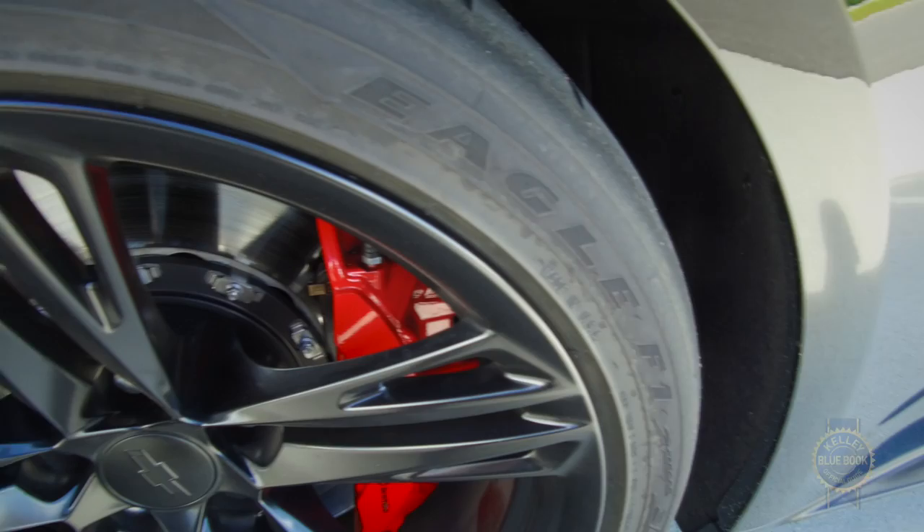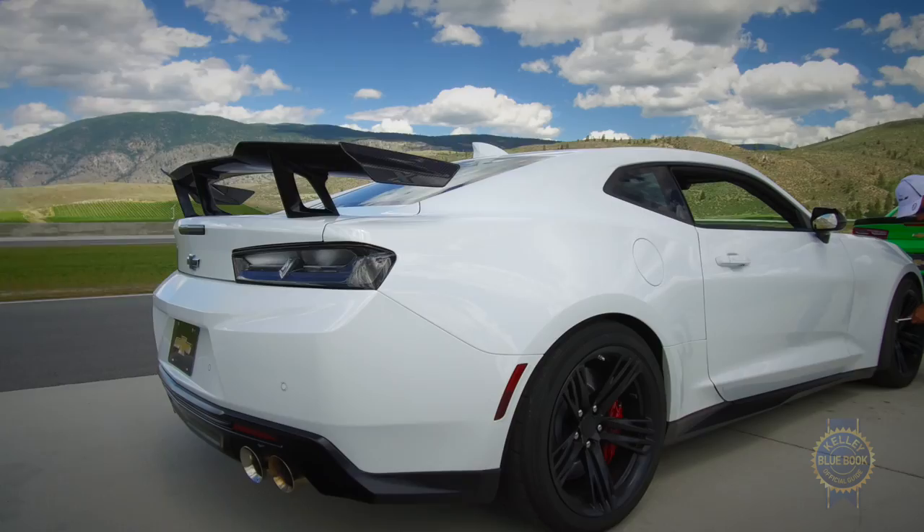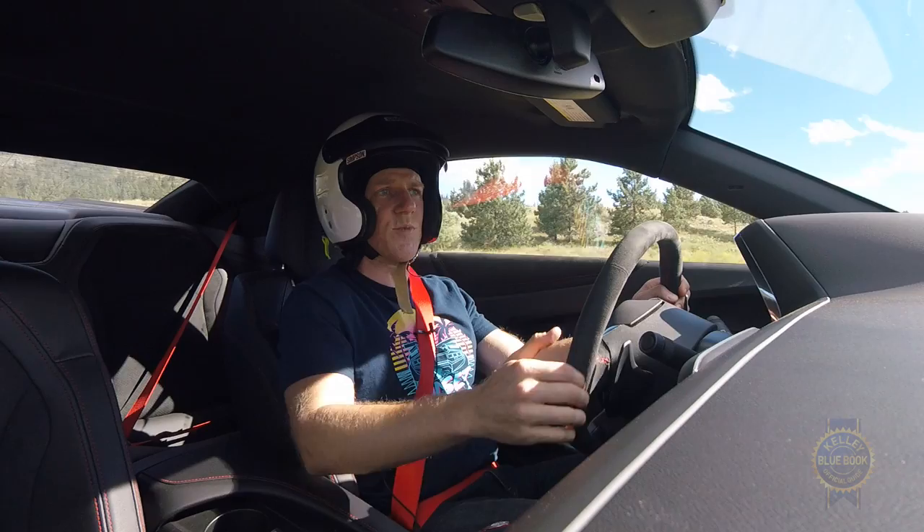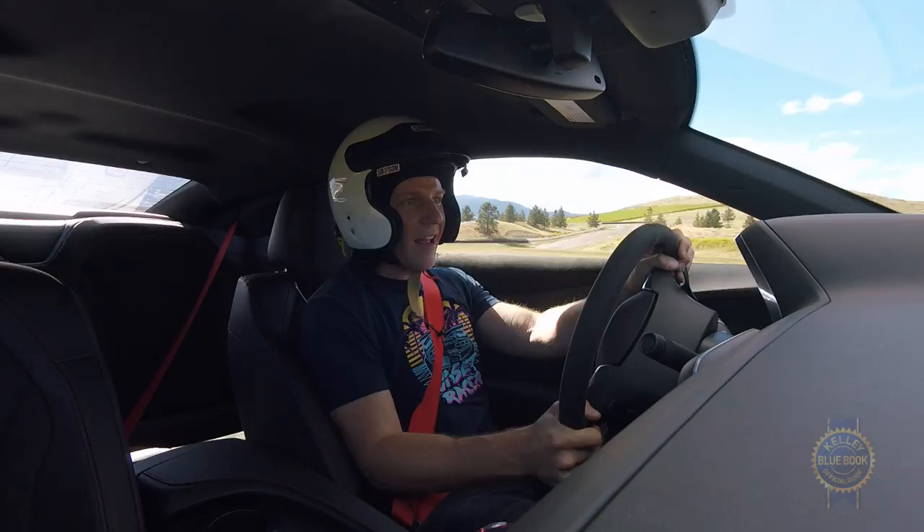As for tires, the 1LE rides on 19-inch Goodyear Eagle F1 Supercar 3R tires — 305/30s up front and 325/30s in the rear. They're described as a track and competition tire that's DOT streetable. I'm told they can pull 1.1 Gs when cornering, and yeah, that feels about right.